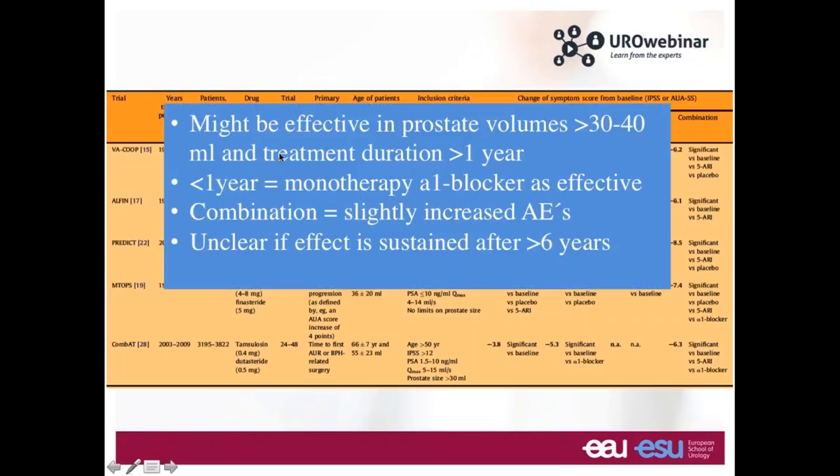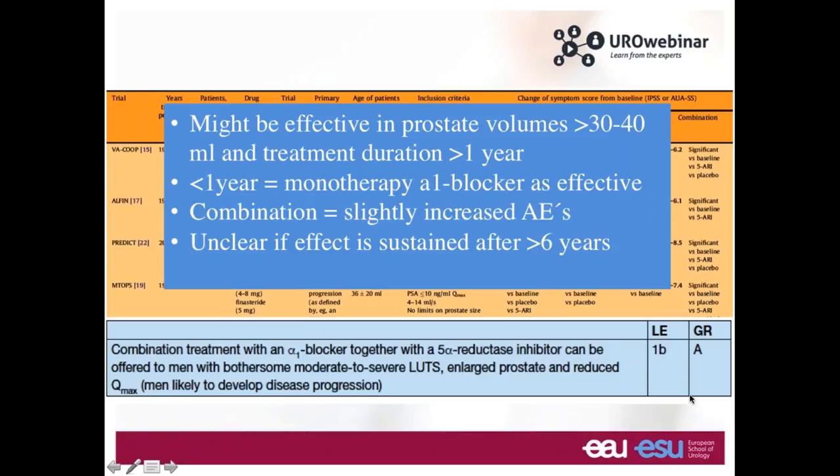What group of patients really needs this kind of approach? It's for patients who have a large prostate greater than 40 grams, and you need to treat the patient for at least one year. Side effects must be discussed because with combination you accumulate side effects. The question of whether to continue after six months or six years can be discussed. Per EAU guidelines, combination therapy with alpha blocker and 5-alpha reductase inhibitor can be offered to men with moderate to severe LUTS, large prostate, and reduced Qmax.